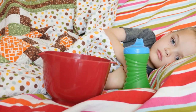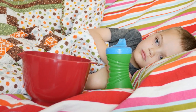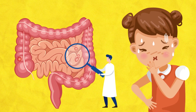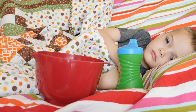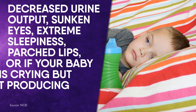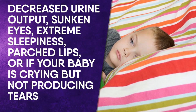Vomiting. If you have a young child, you're going to have to deal with throwing up at some point — it's part of the territory of being a parent. In most cases, vomiting is caused by gastroenteritis, also known as the stomach flu, which is benign and simply has to run its course. What's most important is that you watch your child. When a child can't hold down even small quantities of fluid, dehydration is a serious risk. Signs of dehydration include decreased urine output, sunken eyes, extreme sleepiness, parched lips, or if your baby is crying but not producing tears.